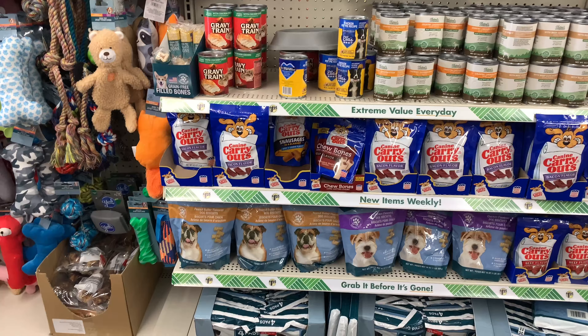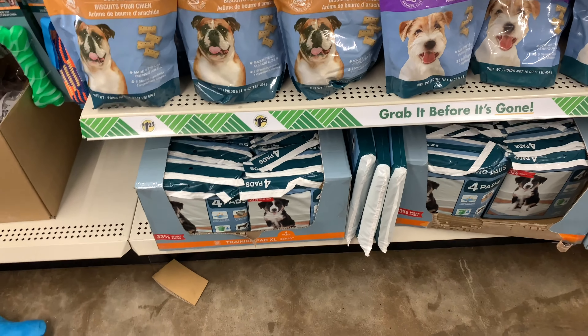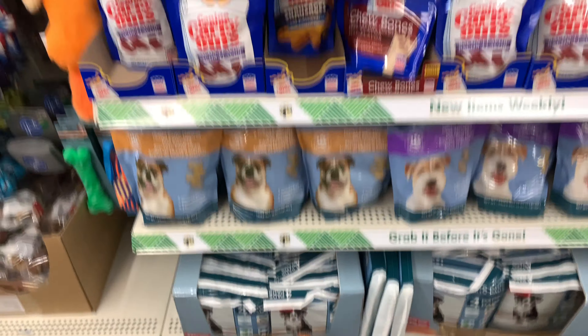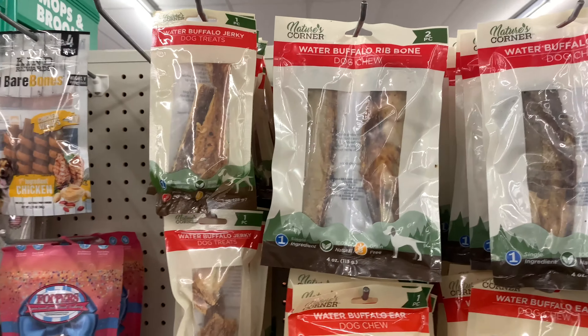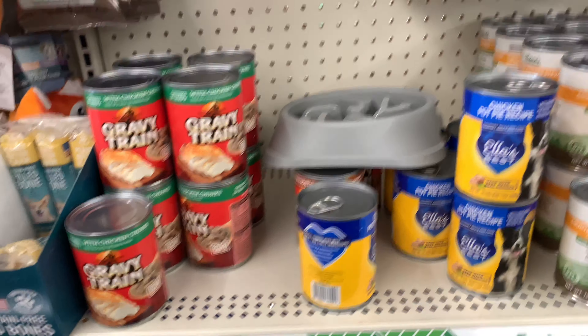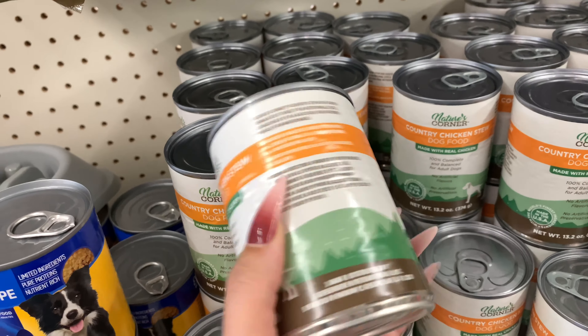Pet lovers — I'm one of them — they have chicken-flavored and peanut butter biscuits for $1.25, puppy pads for $1.25, and all these little goodies for pets as well. They even have canned food, which I thought was interesting — this one says 'Nature's Corner Country Chicken Stew.'